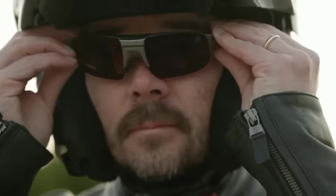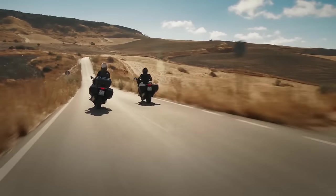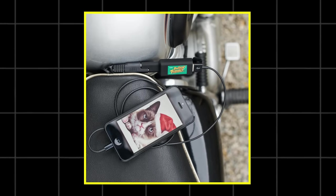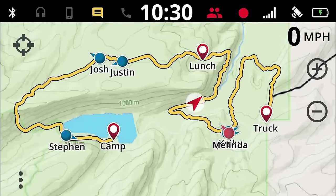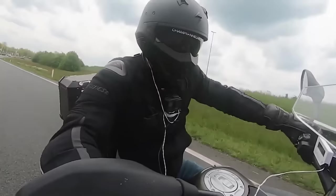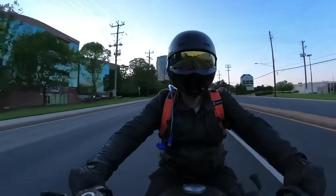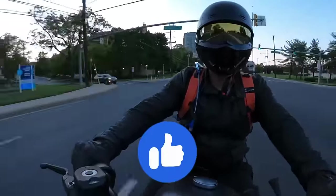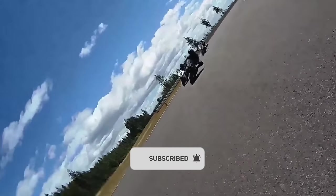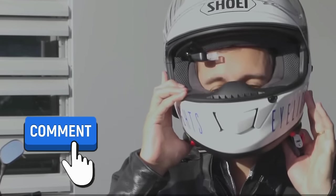Whether you're a seasoned rider or just starting your motorcycling journey, having the right gadgets can elevate your experience to new heights. From enhancing safety with smart helmets and airbag systems, to improving convenience with portable chargers and high-tech navigation tools, these 30 cutting-edge gadgets offer something for every rider. Don't forget to give this video a thumbs up if you found it helpful, and subscribe for more content on the latest motorcycling technology and gear. Let us know in the comments which gadgets you're most excited to try, and as always, ride safe and ride smart.